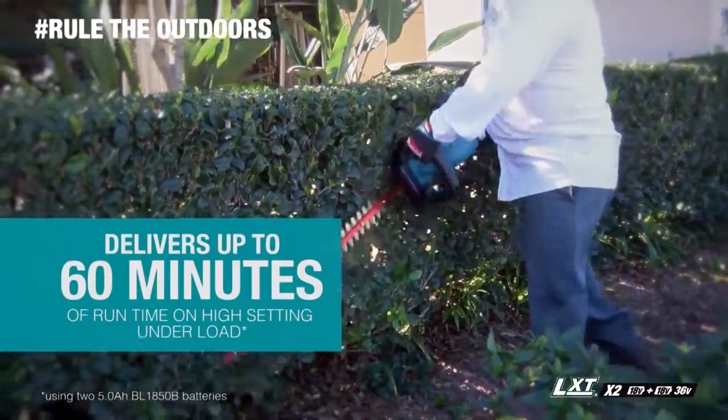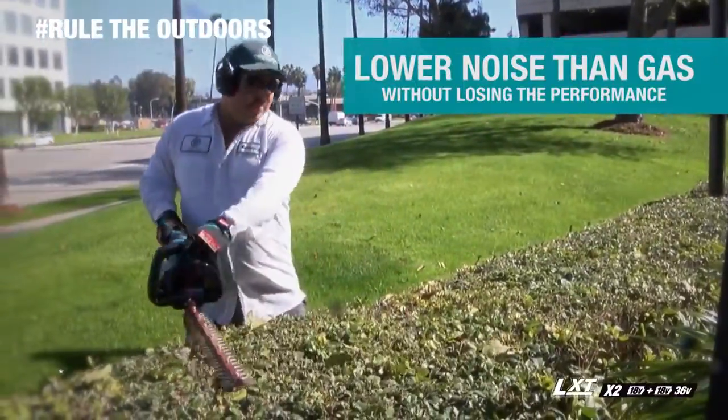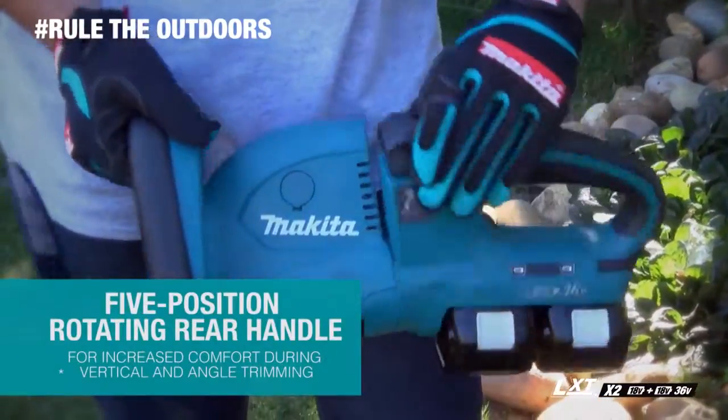You get up to 60 minutes of run time, with lower noise at only 86.5 dB. It has six speed settings and a five-position rotating rear handle.